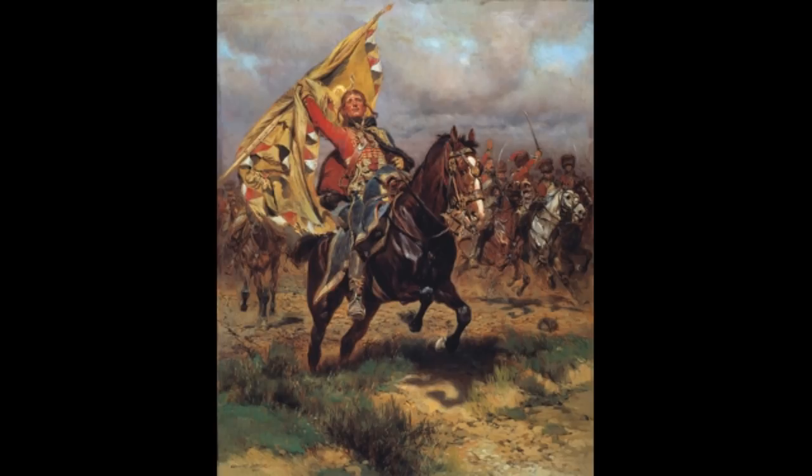Hello everybody and welcome back to the channel. Today we're going to talk about the light cavalry of the French army, the Chasseurs, and their more glamorous counterparts, the Hussars. As always with these Napoleonic Basics videos, we'll start off by looking at what actually was a Hussar and a Chasseur.